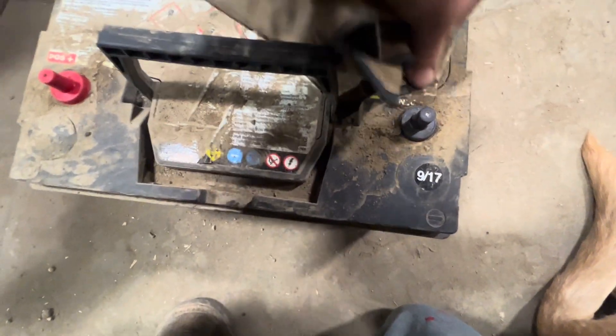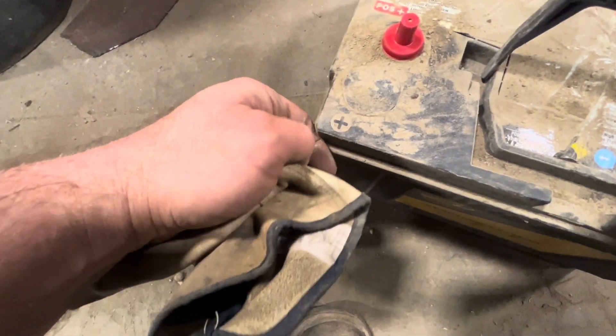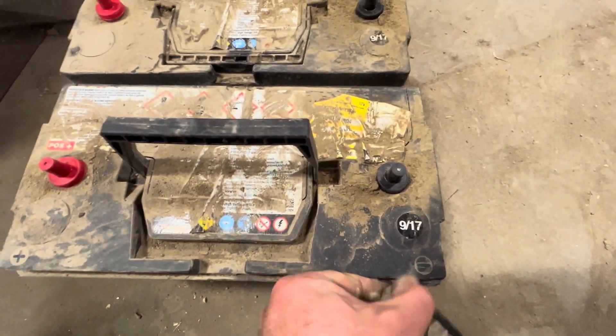When working with any battery, whether new or used, you should take precautions and use PPE to protect your eyes and skin. And this is not a good reason to freak out. If you're not confident enough to switch out your battery, take it to a shop or find your mechanic friend and have them help you switch it out.